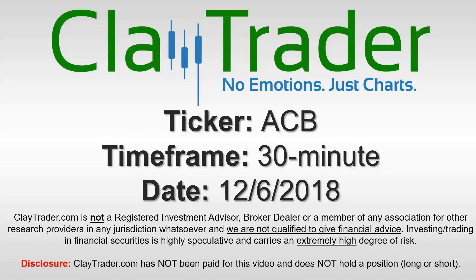Hey, it's Clay, and this will be a video chart on ticker symbol ACB. We will take a look at the 30 minute time frame.